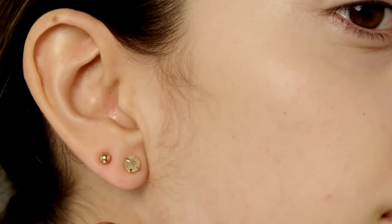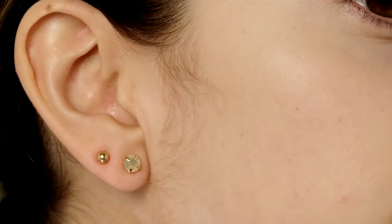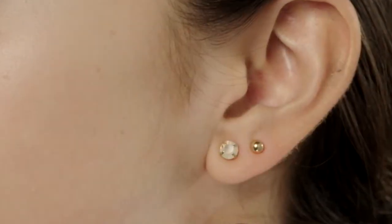I've had peach fuzz on my face, I've had sideburns and it's not pretty. I think it's super embarrassing for younger people to deal with it and go to school with hair on your face and you're a girl. I know people notice it, I notice it, and it just makes me feel uncomfortable and insecure.